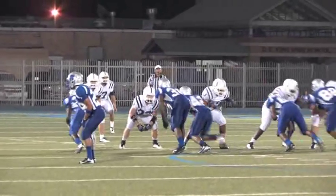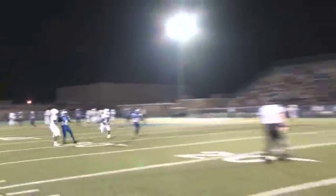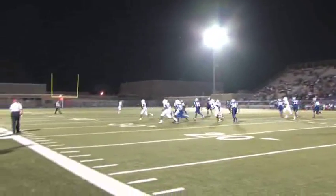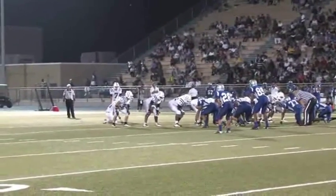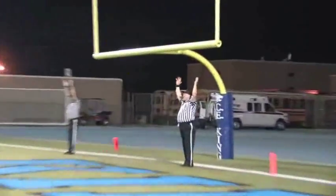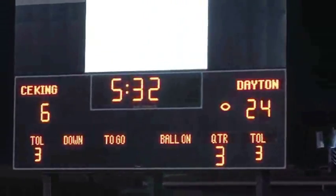The Broncos get the ball first to start the second half but are forced to punt. The Panthers get the ball and are also forced to punt. On the next Bronco possession, the Broncos move the ball down to the 33-yard line and stall out when Caraco comes through and booms a 50-yard field goal right through the middle of the uprights. The Broncos go up on the Panthers 24-6.